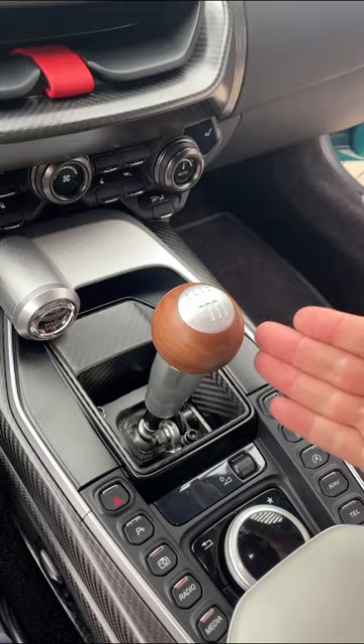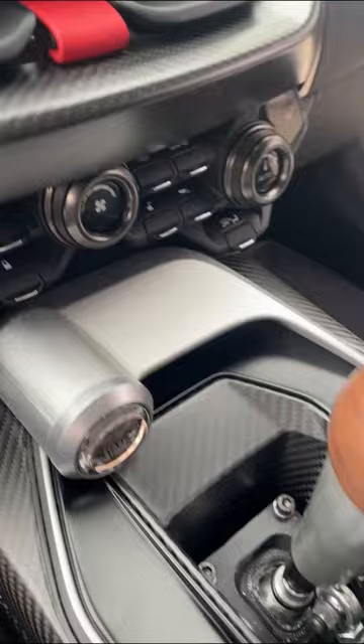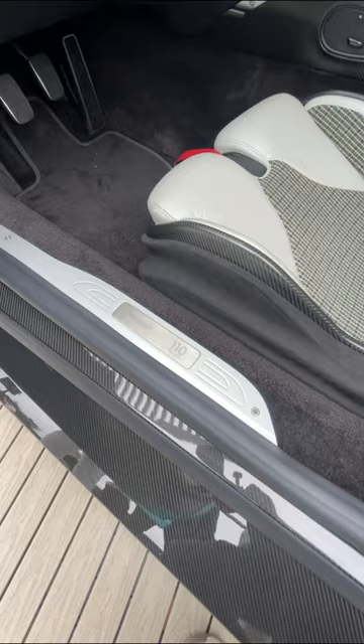You've also got this exposed carbon fiber here on the door and this super unique starter button. And believe it or not, you actually can't see out of the back of this car. That means instead of a rear view mirror, you get a camera. And right here on the door, you get a special plaque that lets you know that the Valor is just one of 110 units.